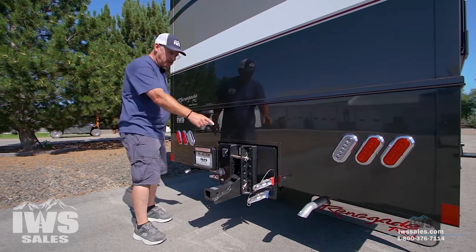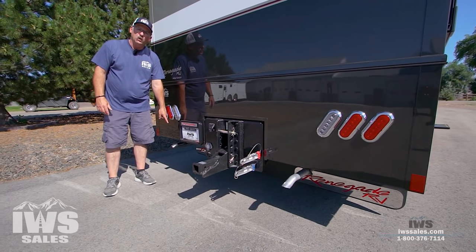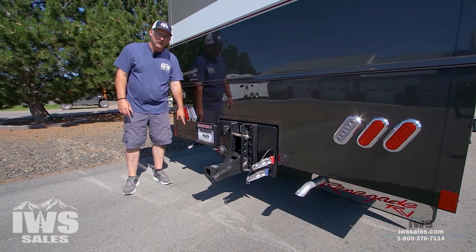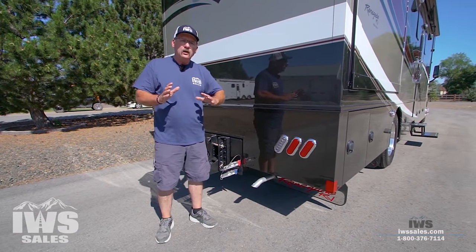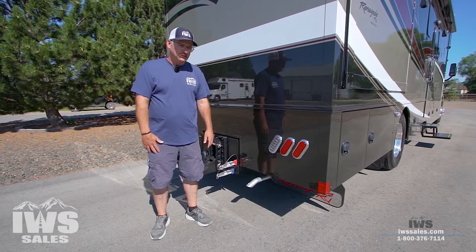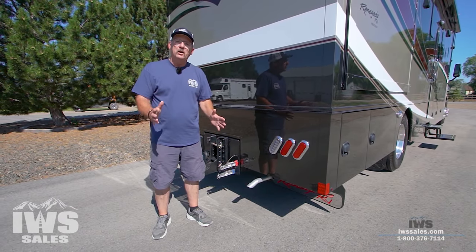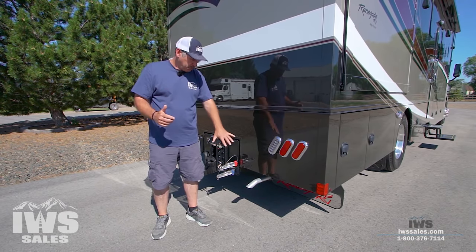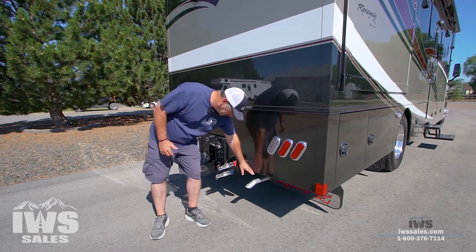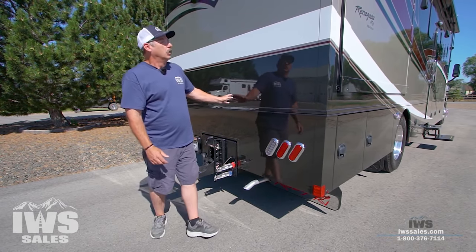You'll see two exhaust pipes on here — this one is for the generator, and the other is for the AquaHot. When you're burning the diesel burner side of the AquaHot, the exhaust comes out there.